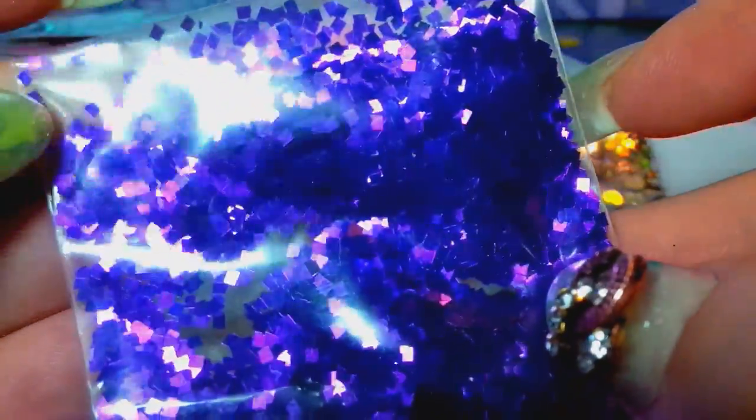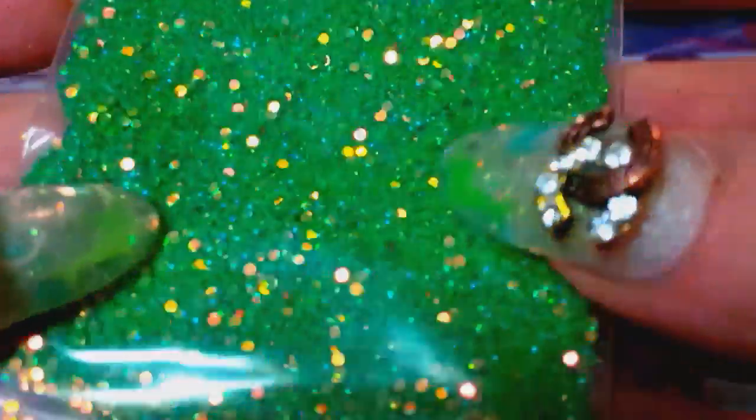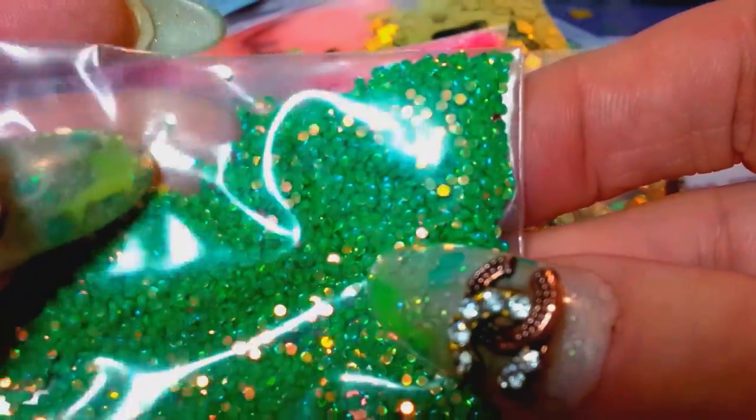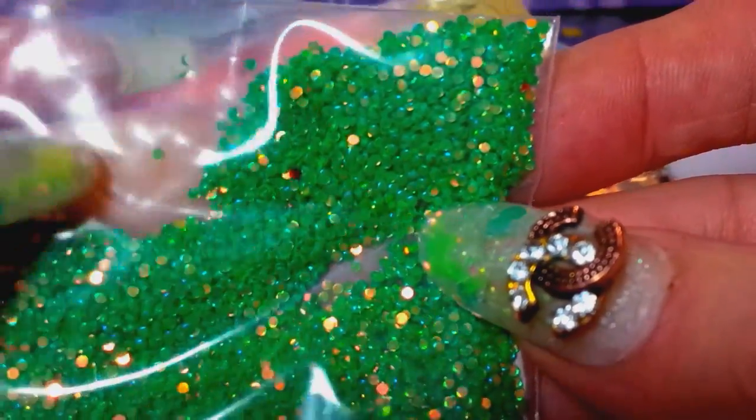These are like metallic purple squares, probably 2mm. These are a color shift — a really pretty green that shifts to champagne — in a little circle shape, probably around 1mm.